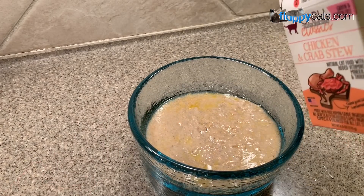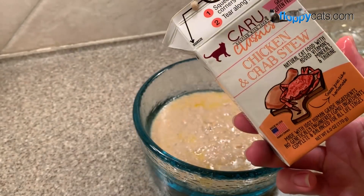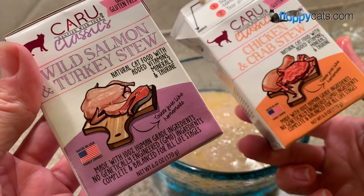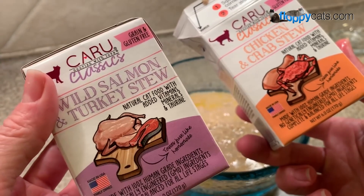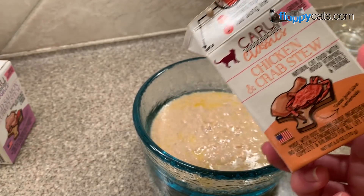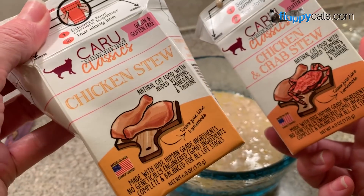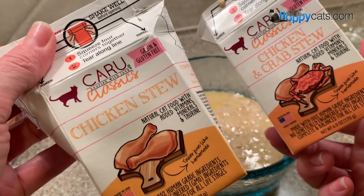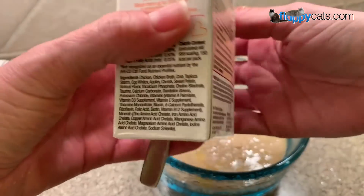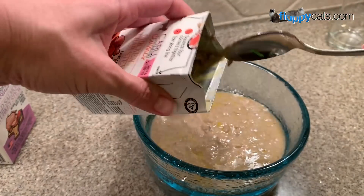I misspoke earlier — I wanted to correct that. The one they gobbled down was the wild salmon and turkey stew. I think I said turkey and crab, but it's the chicken and crab they haven't had yet. They did not gobble down the turkey-only one either. I'm not really surprised — Trig likes most land animal stuff, but Chiggy pretty much likes fish only.